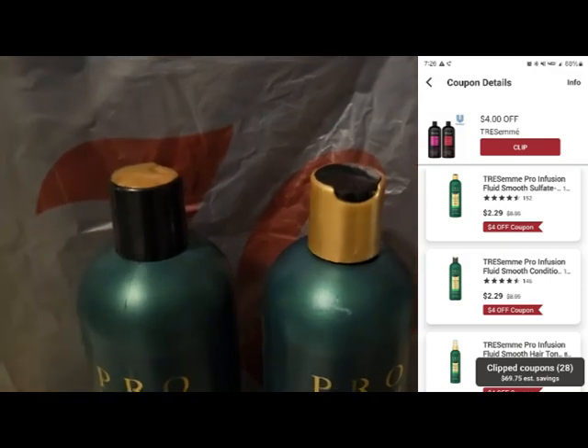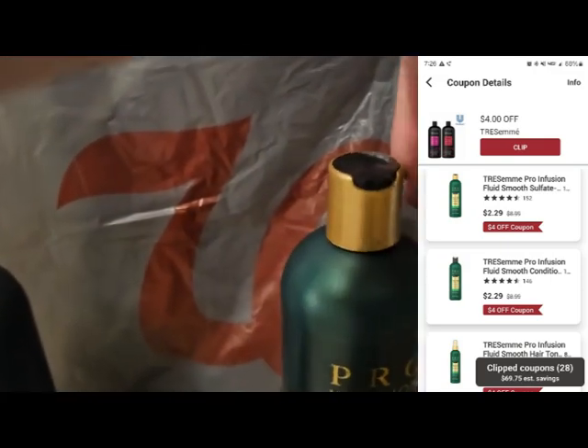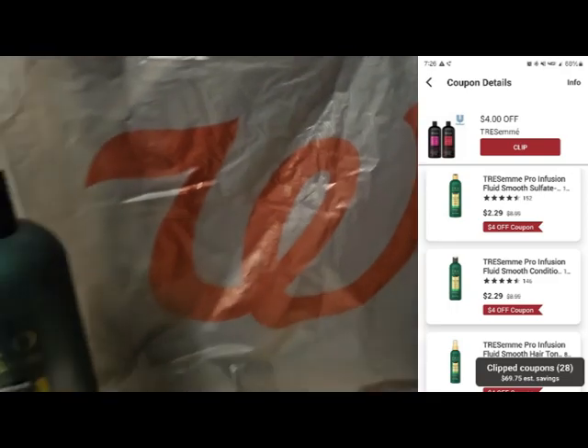So run to Walgreens, and as always, happy couponing.